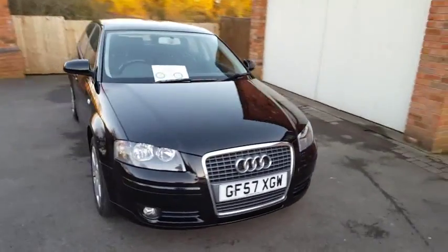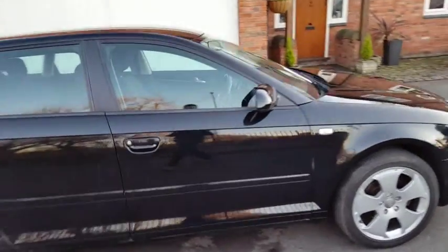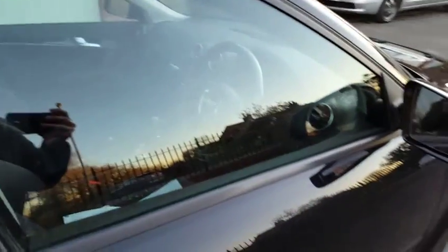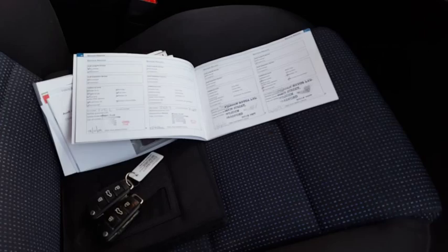It comes with some nice features like dual zone climate control — let me just show you inside the vehicle. It has a full service history, both keys, book pack, and all paperwork present and correct.